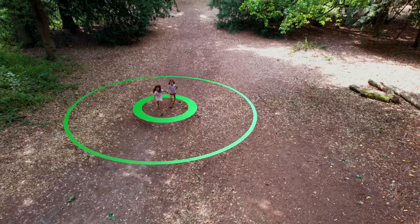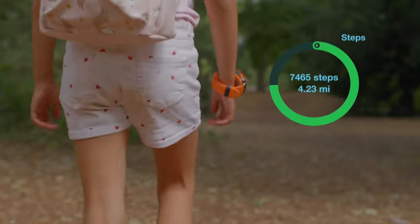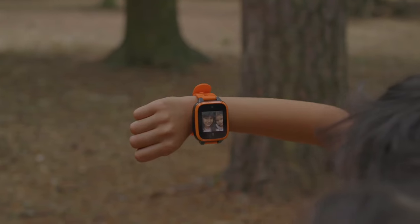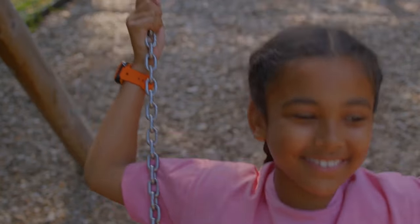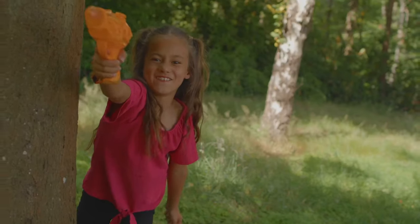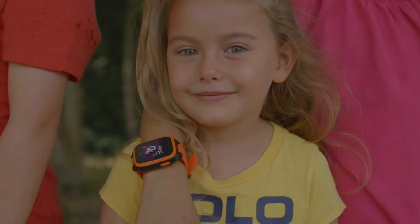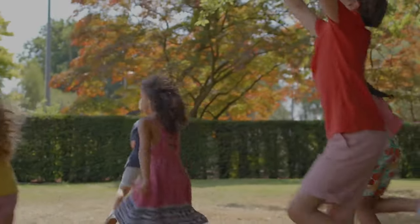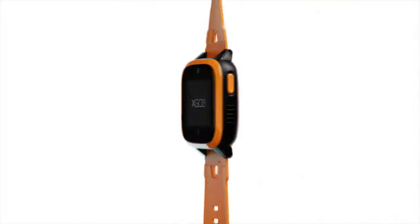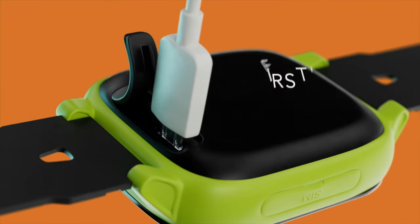Through the specialized Xplora app, a designated adult can monitor the child's real-time location, receiving detailed updates with specific timestamps and exact street addresses. Additionally, the geofencing feature provides immediate notifications to caregivers if the child moves outside predetermined safe areas. For added engagement, the smartwatch incorporates a reward system where children can earn virtual coins based on their physical activity, redeemable within the watch's activity platform.